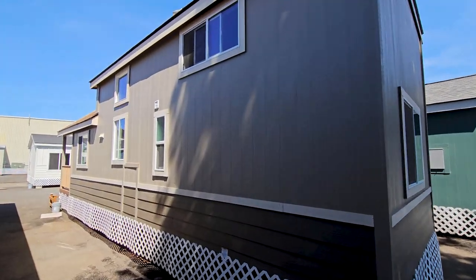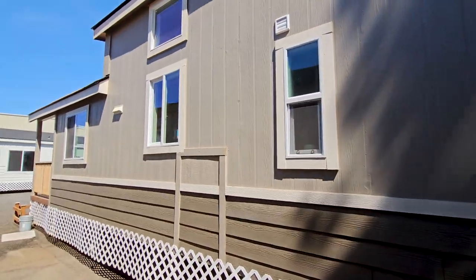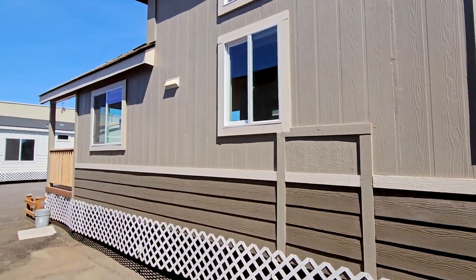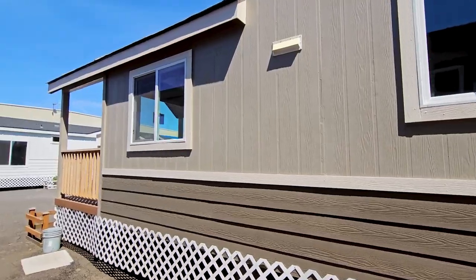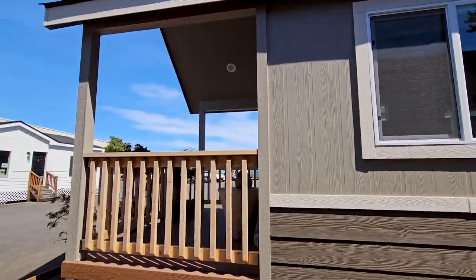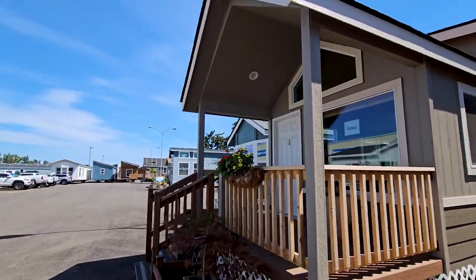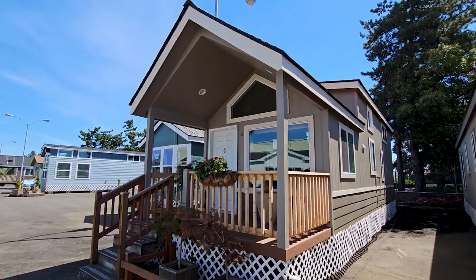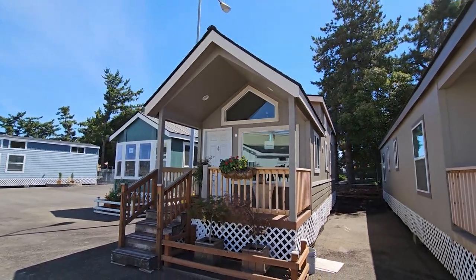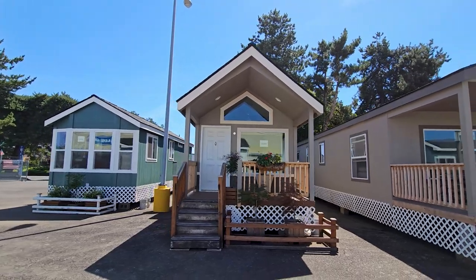Starting from the back today, I wanted to show you the windows, and right there that little cutout is your water access. This side has a good amount of windows, and I like that. Coming off to the front, you'll notice this one comes with a covered porch, and the porch size is just about four feet long by eleven feet across.